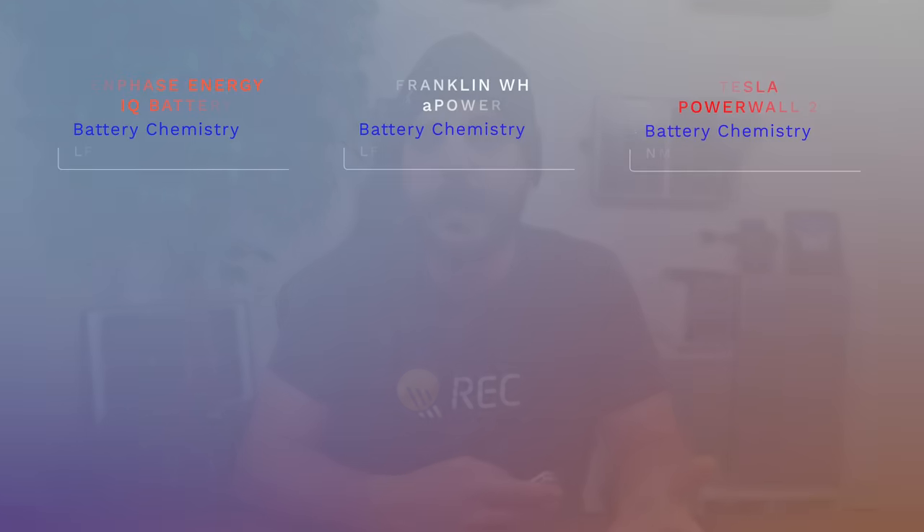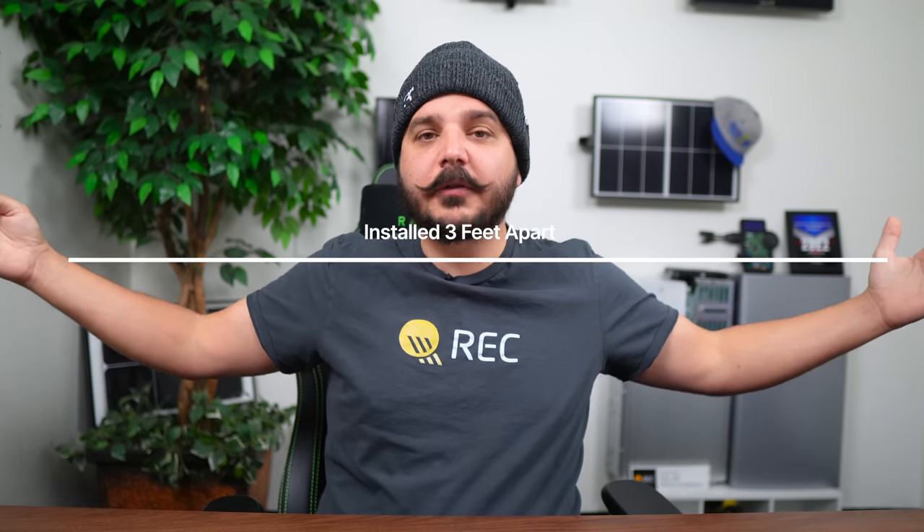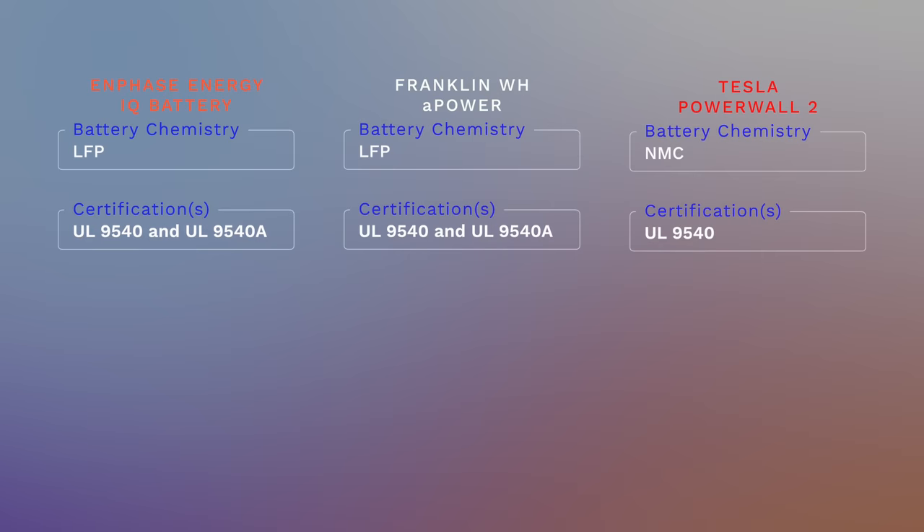When you compare the battery chemistry among these manufacturers, you find Tesla being the odd duck, still using NMC compared to Enphase and Franklin, who are both using LFP. This is important because with recent changes to the electrical code, batteries that do not have UL 9540A testing will have to be installed three feet apart. Both Enphase and Franklin have the UL 9540A certification, which means you can install Enphase IQ batteries six inches apart and Franklin A-Power batteries 12 inches apart — a much more compact design.